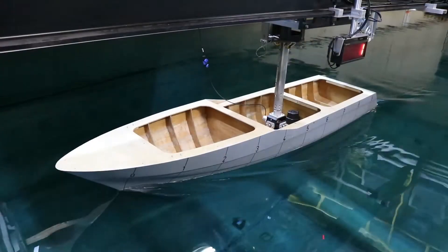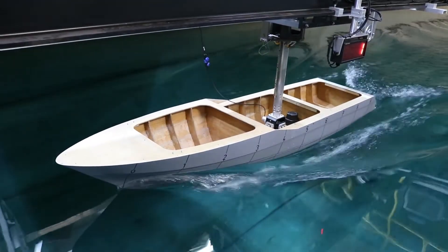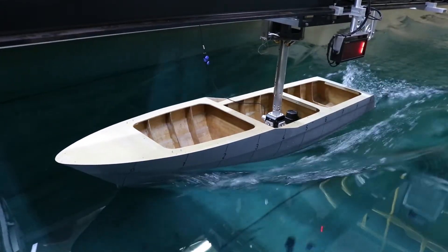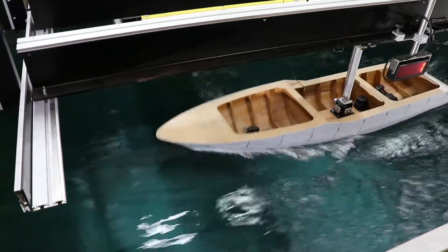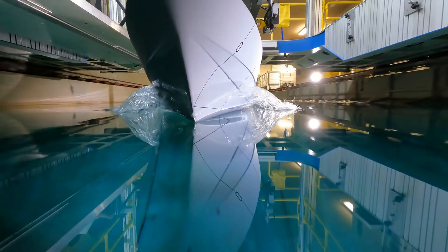Our students go on to conduct labs in this facility, looking at the resistance and propulsion of ships and how to improve their efficiency, the motion of vessels and their sea keeping performance, and quantifying the different resistance components of hull forms in later years.